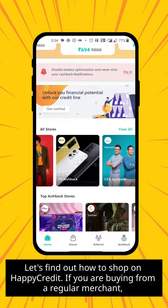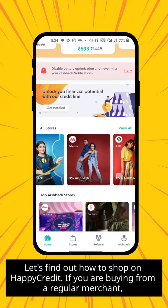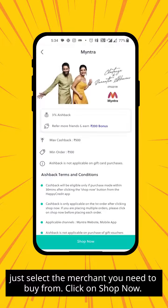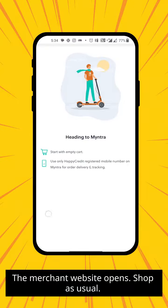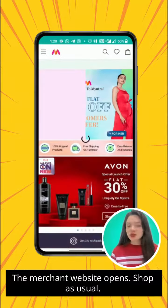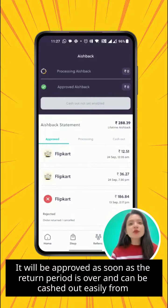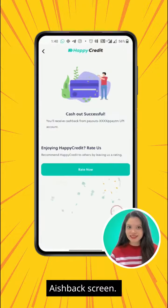Let's find out how to shop on the HappyCredit app. If you're buying from a regular merchant, just select the merchant you need to buy from and click on Shop Now. The merchant website will open — shop as usual. Once you place the order, the cashback will be tracked and approved as soon as the return period is over, and can be cashed out easily from the cashback screen.